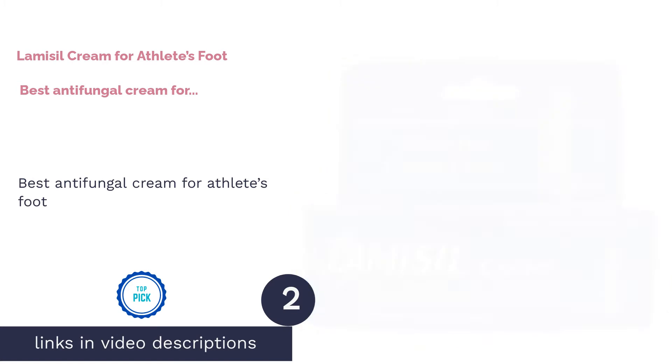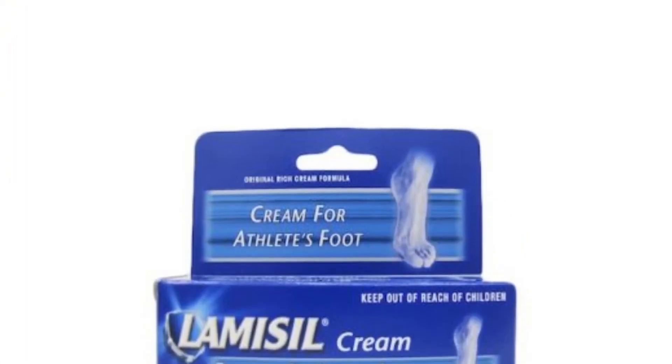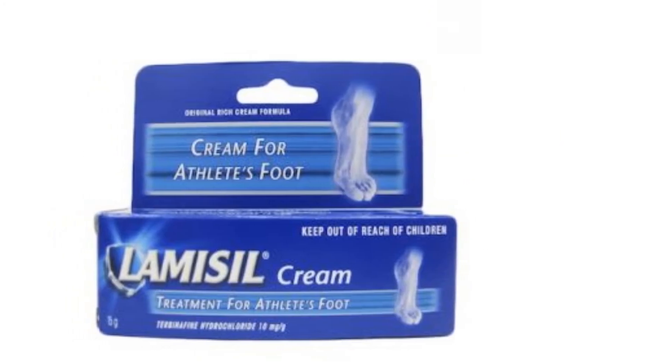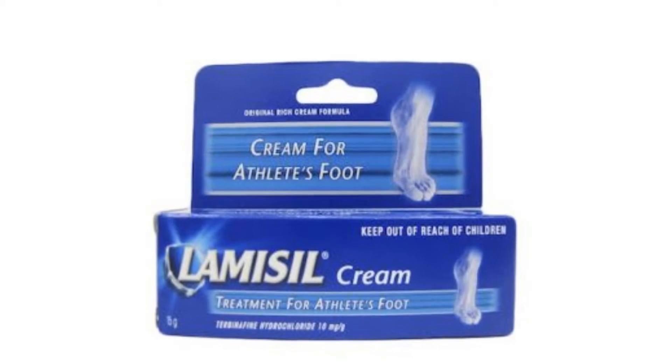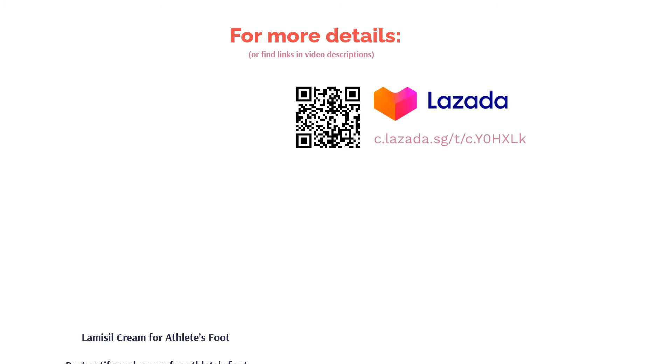The second product on our list is Lamisil Cream for Athlete's Foot — best antifungal cream for athlete's foot. Featuring a strong antifungal agent, Terbinafine Hydrochloride, Lamisil Cream for Athlete's Foot is easily one of the fastest acting creams available. On top of claiming to cure most cases of athlete's foot with just seven days of application, Lamisil Cream also helps to relieve itching, burning, cracking, and scaling symptoms that often accompany fungal infections. The cream can even prevent recurrence for up to three months.